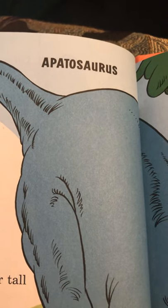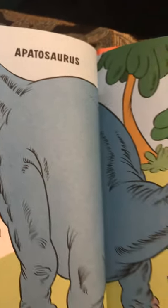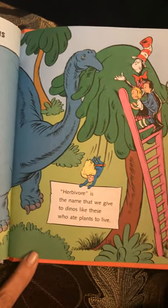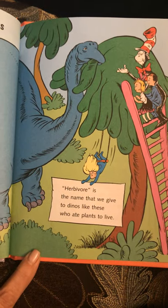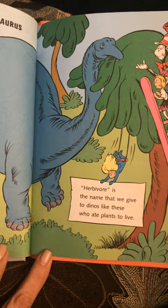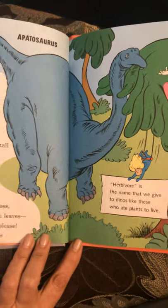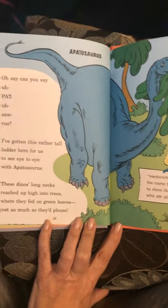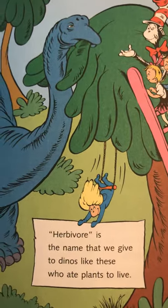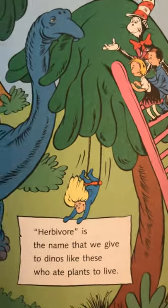And this dinosaur is Apatosaurus. I've gotten this rather tall ladder here for us to see eye to eye with Apatosaurus. These dinos' long necks reached up high into trees, where they fed on green leaves just as much as they'd please. Herbivore is the name that we give to dinos like these who ate plants to live.